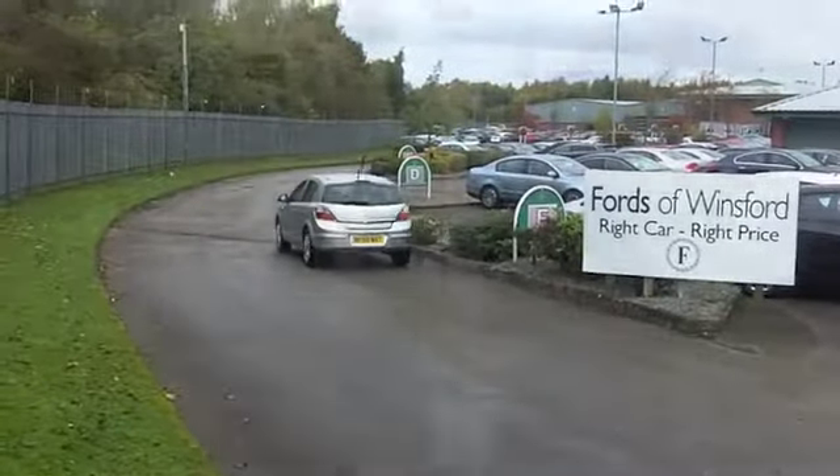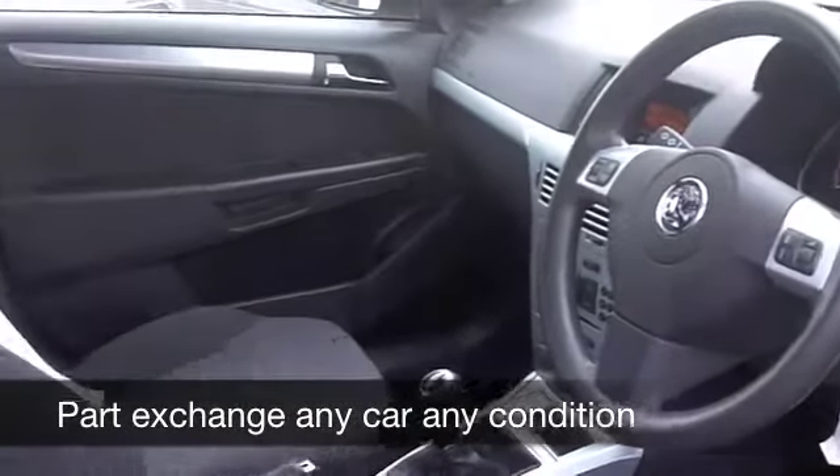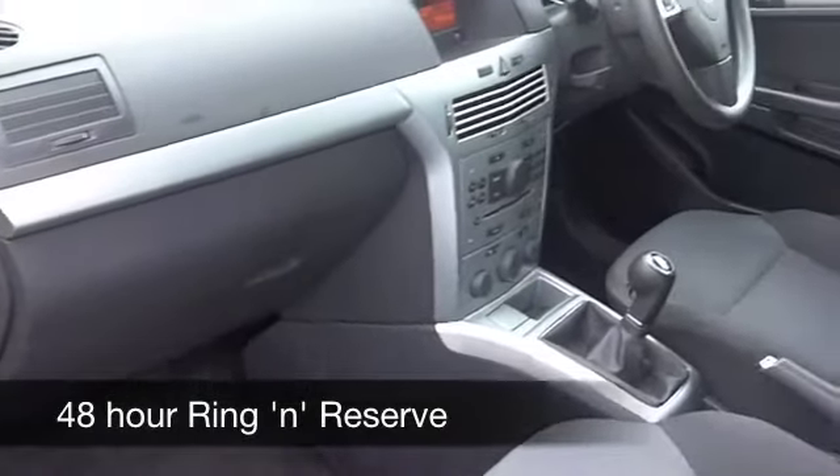You get all there for your cloth seats, you've got aircon, power assisted steering and a CD player. You'll get around 46 to the gallon and six months road tax is £74.